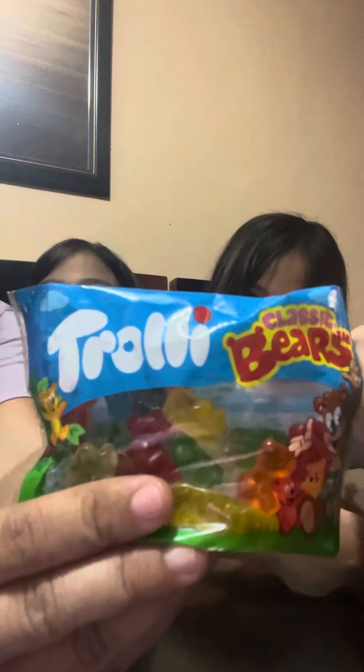Hi guys, welcome back to our candy review session. So today we're going to review this candy, the Trolli Bears.